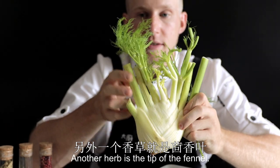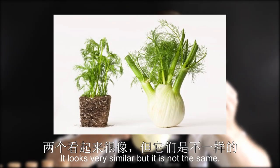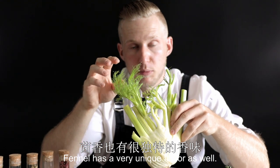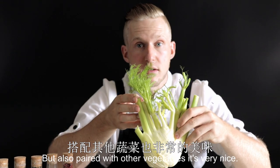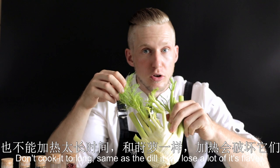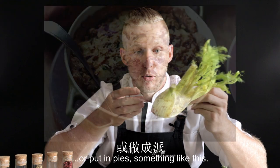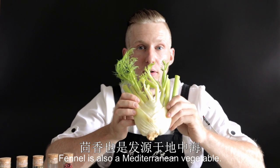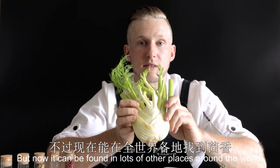Another herb is the tip of the fennel. It can be used the same as dill — it looks very similar, but it's not the same. Fennel has a very unique flavor and can be used in the same way for seafood, but also paired with other vegetables. Don't cook it too long — same as dill, it will lose lots of its flavor. The vegetable fennel itself can be cooked à la crème or put in pies. Fennel is also a Mediterranean vegetable, but now it can be found in lots of places around the world.